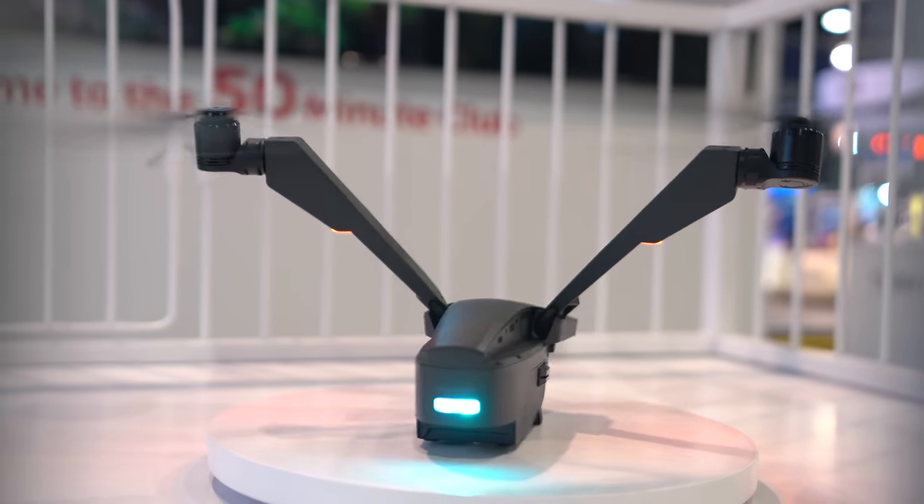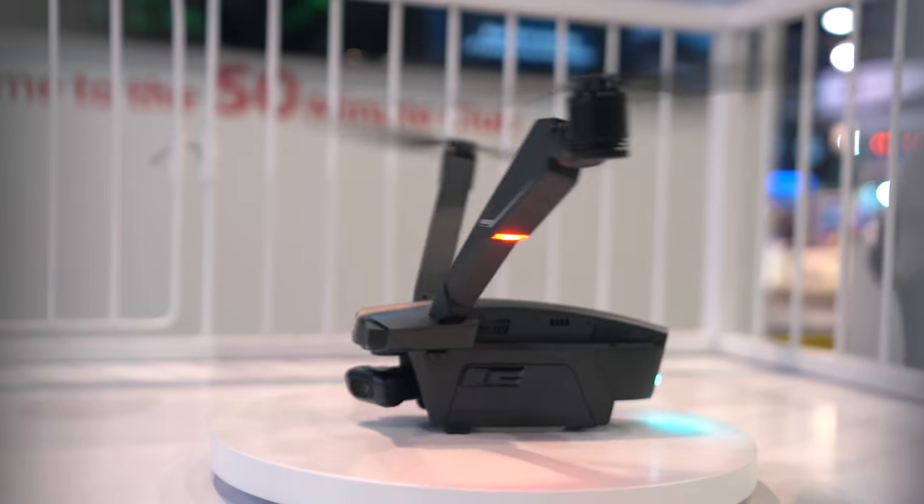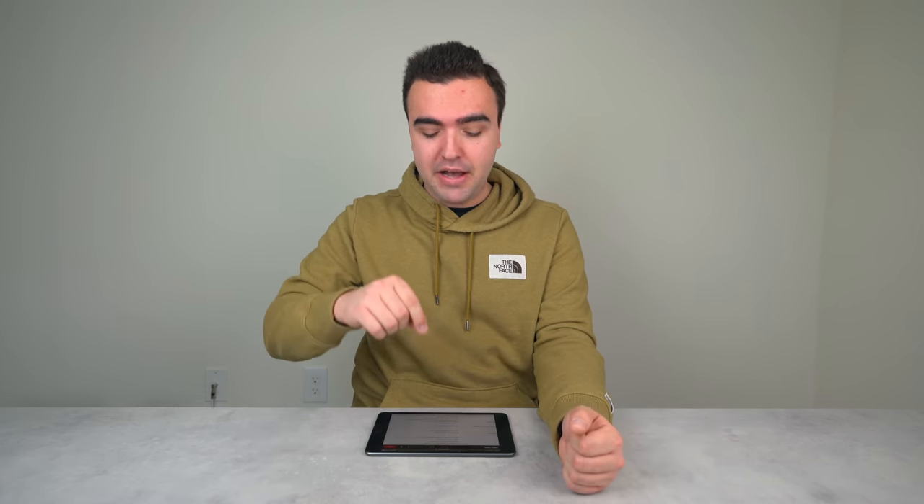Coming in at number three is a drone I didn't get a lot of hands-on time with — in fact they only had one at the show and it was locked behind a cage. It's the Zero Zero Robotics V Falcon. Only having two motors with a tilt-rotor design — those rotors actually tilt to move the drone — makes this a unique concept. They advertise 7 kilometers range and 4K video, though those specs are still unverified. The one thing it does really well is flight time: 50 minutes, since spinning only two motors uses less power.